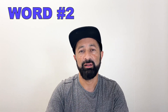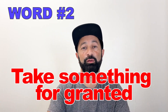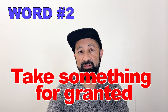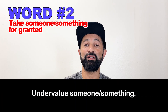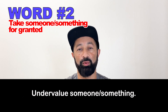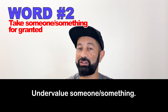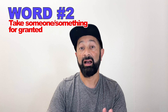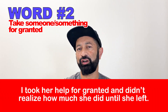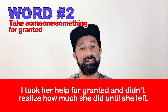Number two: take someone or something for granted. This means that you undervalue or underappreciate something or someone — you're not going to value or appreciate it as much as you should. A great example sentence: I took her help for granted and didn't realize how much she did until she left.